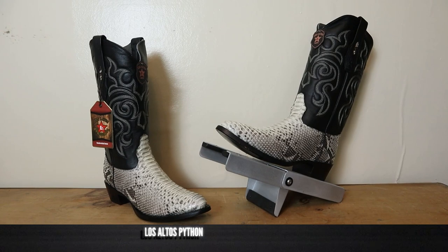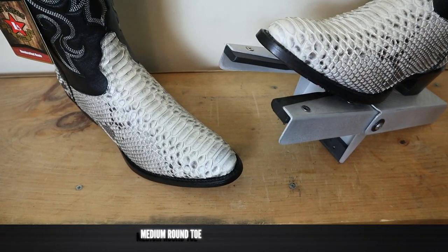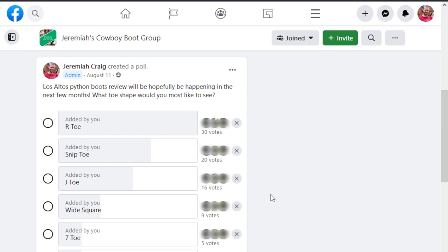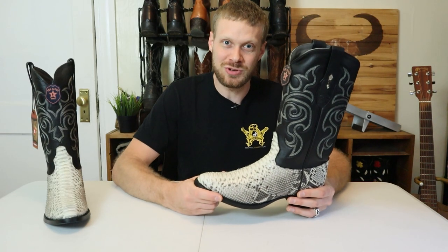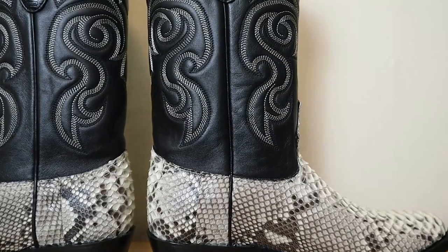This Los Altos features Python snakeskin on the foot and the counter. It also features a beautiful medium round toe, also known as the R-Toe. I polled my Facebook boot group and they said they wanted to see the R-Toe more than any other toe shape — shout out to them for choosing it. It's a classic look. The boots come in at 13 inches tall with a cowhide black leather shaft.